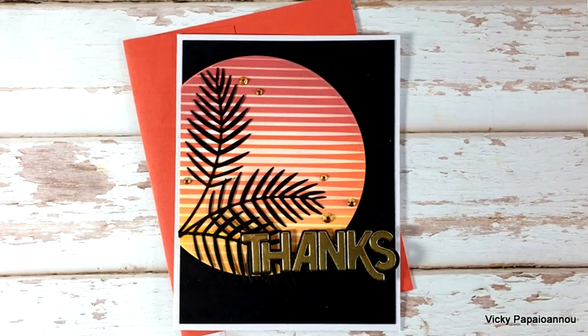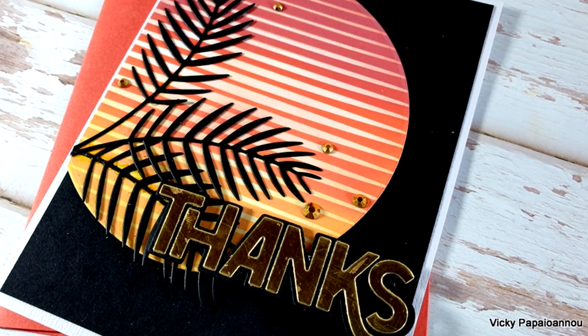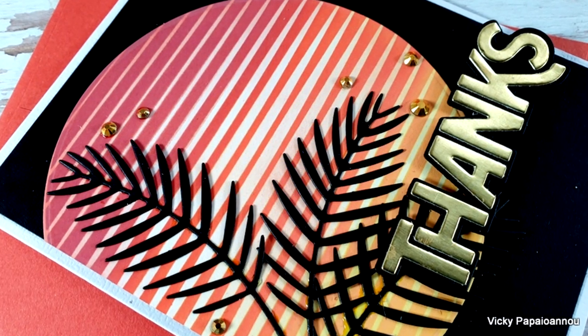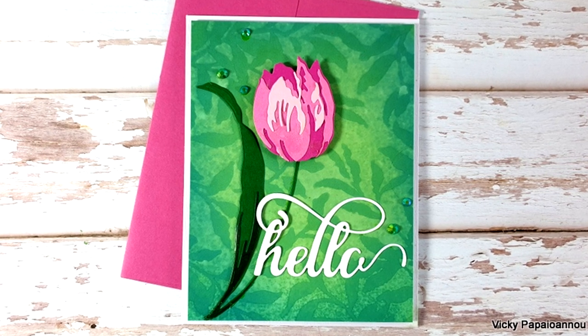So those were the cards for today — I hope you had fun and got inspired! Links to everything I used are in the description below. Don't forget this is part of a blog hop — you'll find the link below for lots of inspiration and many giveaways. Thank you all for spending time with me today, and I hope you have a lovely weekend!